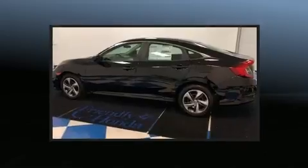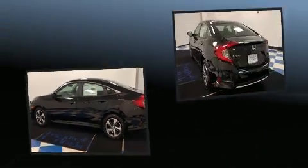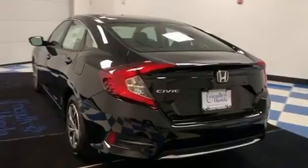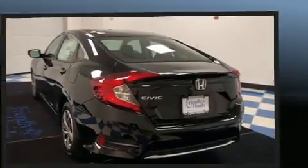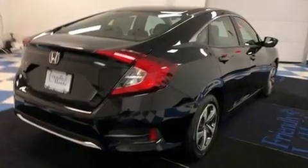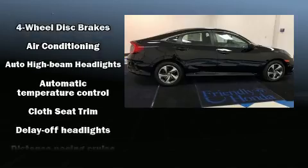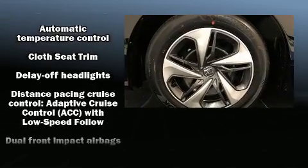All of the premium features expected of a Honda are offered, including a tachometer, a trip computer, fully automatic headlights, and air conditioning. Audio features include an AM/FM radio and four well-positioned speakers.